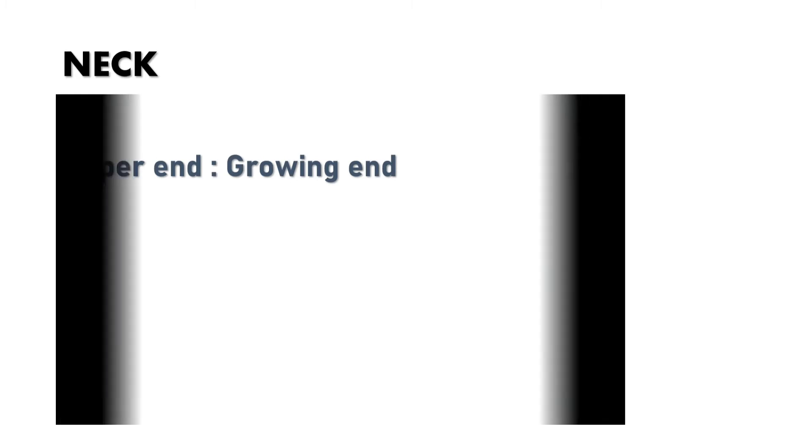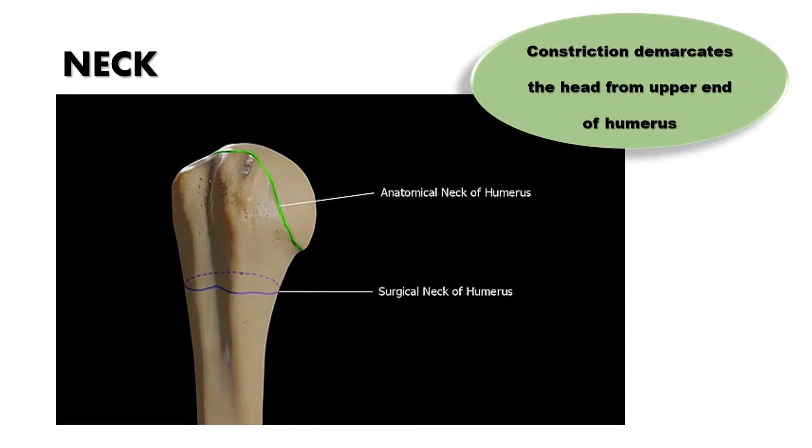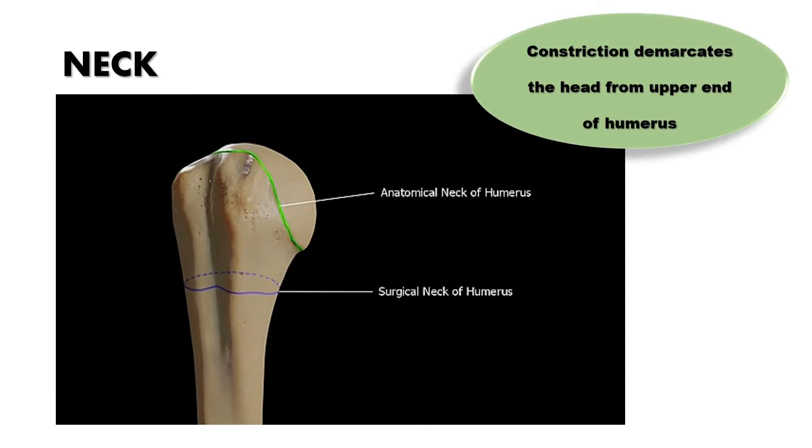We can have two types of necks: the anatomical neck of the humerus and the surgical neck of the humerus. The green colored area is the anatomical neck and the blue line indicates the surgical neck. The anatomical neck is a slight constriction that demarcates the head of the humerus from the upper end of the humerus.